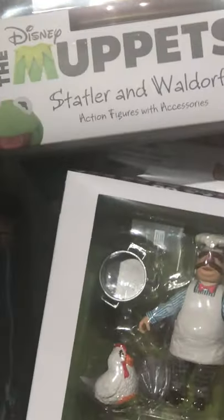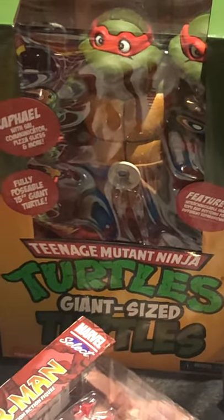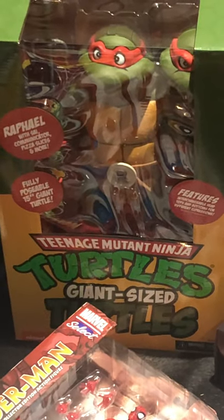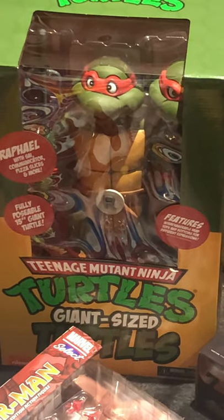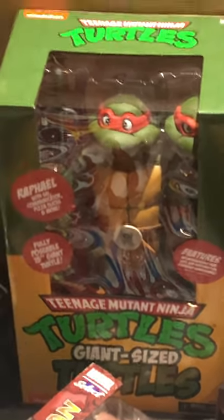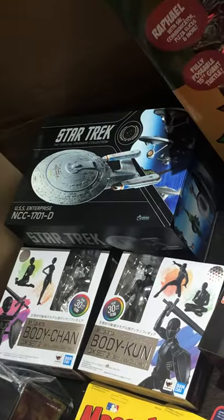Statler and Waldorf — they have like the chair and that cool background from when they're sitting up in the balcony. Swedish Chef — who's been out a couple times. Amazing Kaiser over there — good small company. This might be my favorite item this week: NECA quarter scale, kind of cartoon-based — Rafael looks really cool. Sorry for the shoddy camera work. It comes with an extra head, pizza, a bunch of stuff.